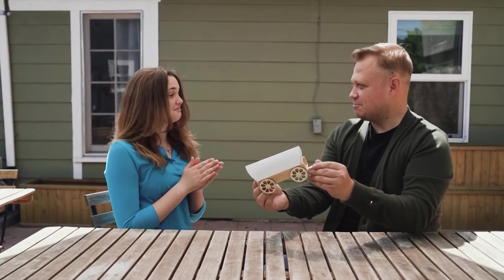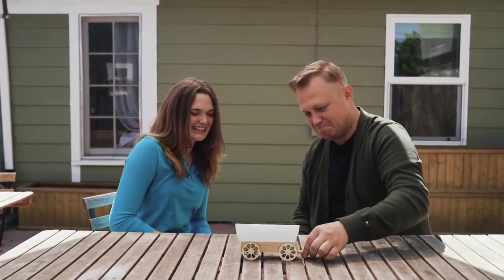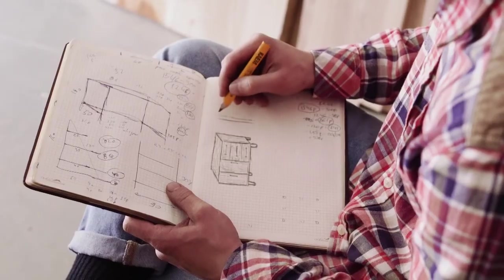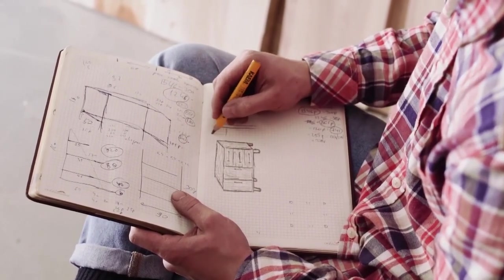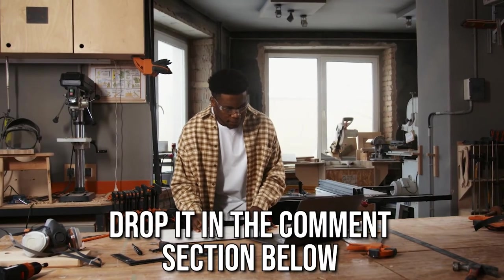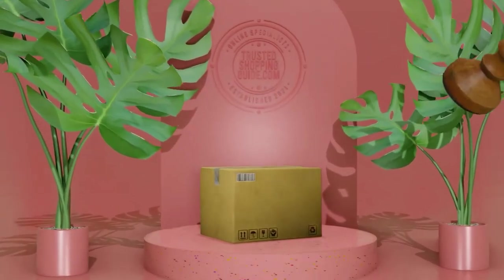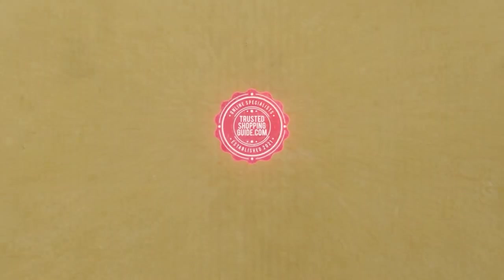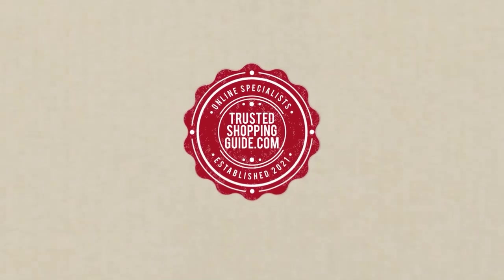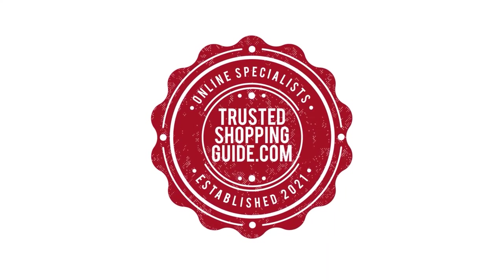And there you have it folks, our top 10 professional plumbing tools which got our team at Trustedshoppingguide.com excited this year. If you have any contenders for our next professional plumbing tool roundup which you would like our team to test, do drop it in the comments section below and we will be sure to assess them for the next update. If you liked this video and it helped you in any way, please do give it a like and hit the subscribe button so that you can stay connected and updated with all of our research. We look forward to seeing you at Trustedshoppingguide.com again soon.